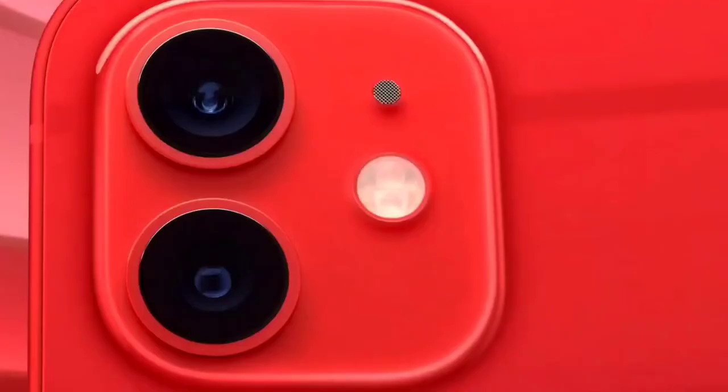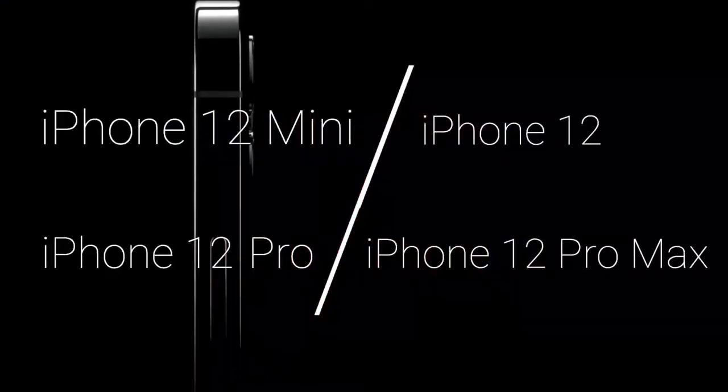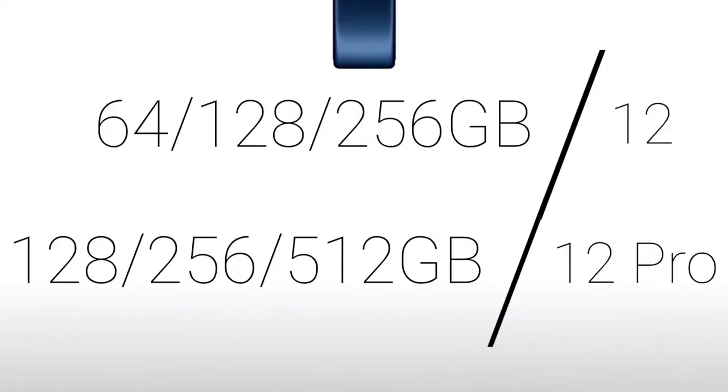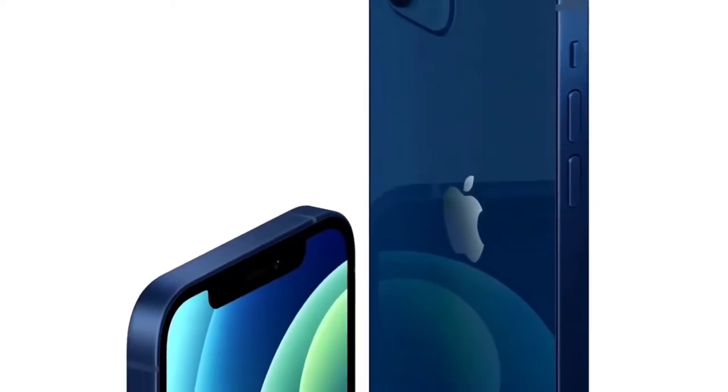Let's start with the basics. The flagship lineup consists of the iPhone 12 mini, iPhone 12, iPhone 12 Pro, and the iPhone 12 Pro Max. They come in white, black, blue, gold, and the classic Product Red for the regular iPhone 12. It comes in 64GB, 128GB, and 256GB of internal storage models for $799, $899, and $999 respectively.